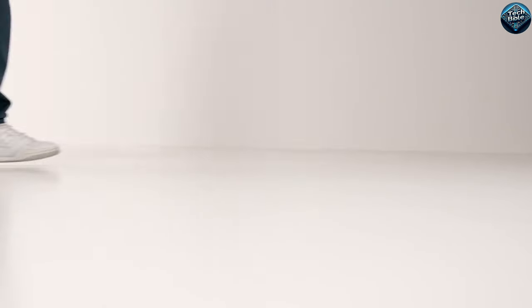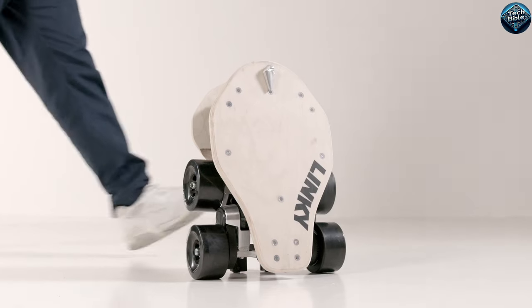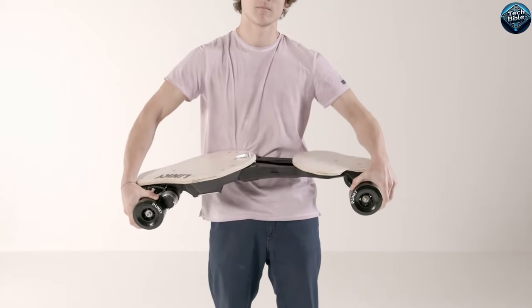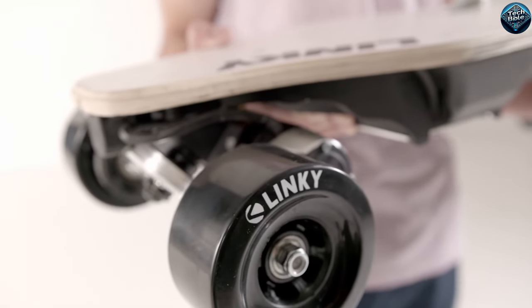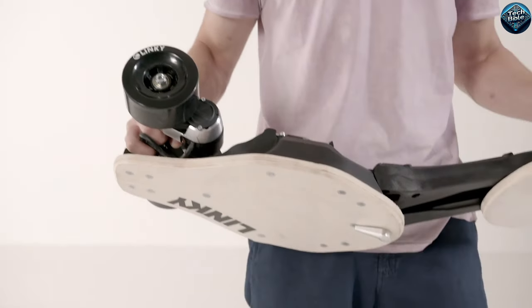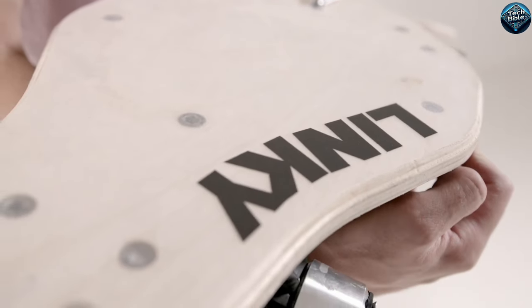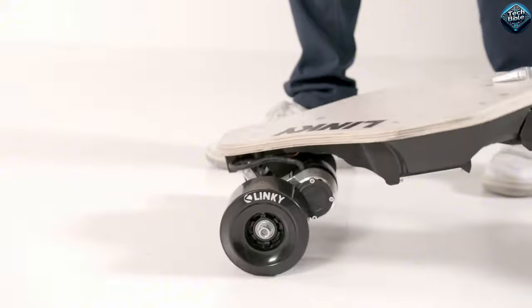The Linky 2.0 also includes regenerative braking, which helps extend battery life while providing a safe and controlled stop. Its compact and lightweight design ensures easy portability, making it a standout choice for urban travel and recreational fun.